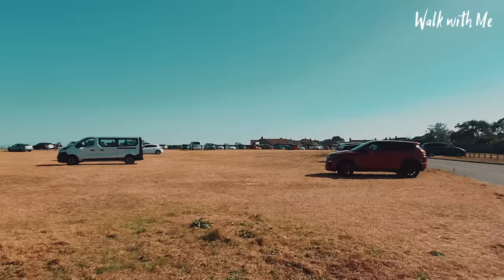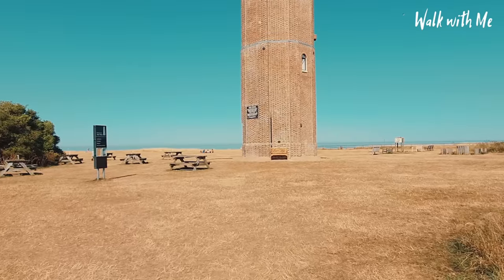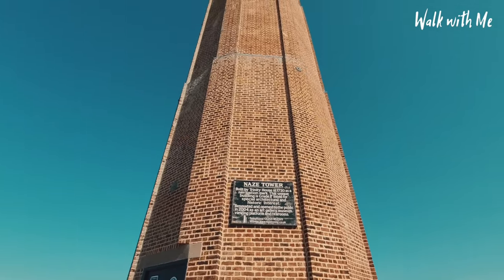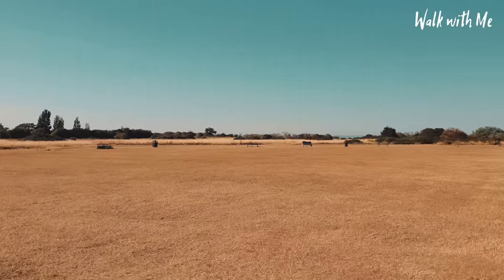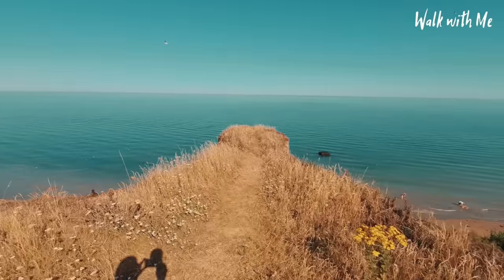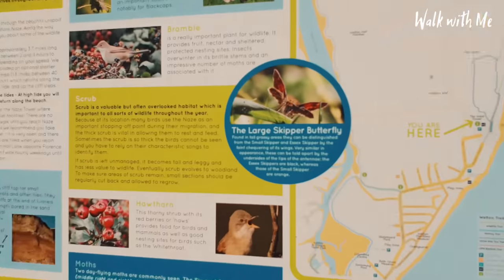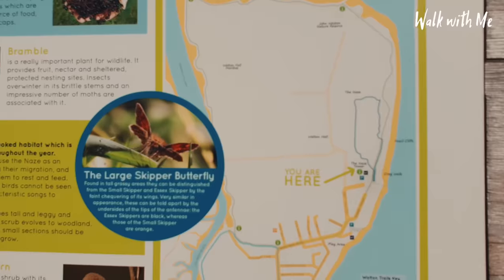My last stop here in Walton on the Nays is the Nays Centre and, more importantly, the Nays Tower. It was a navigational tower constructed to assist ships on the otherwise fairly featureless coast. You can climb the 111-step spiral staircase to the top of the tower, which I've done before — it stands at 86 foot, 26 metres, for a 360-degree view of the beach and countryside. This is an absolutely huge area for a picnic and there's not many places to go for a walk like this. In the distance you can see Harwich and Felixstowe, and from this direction you can actually walk all the way along the Nays and back around again.